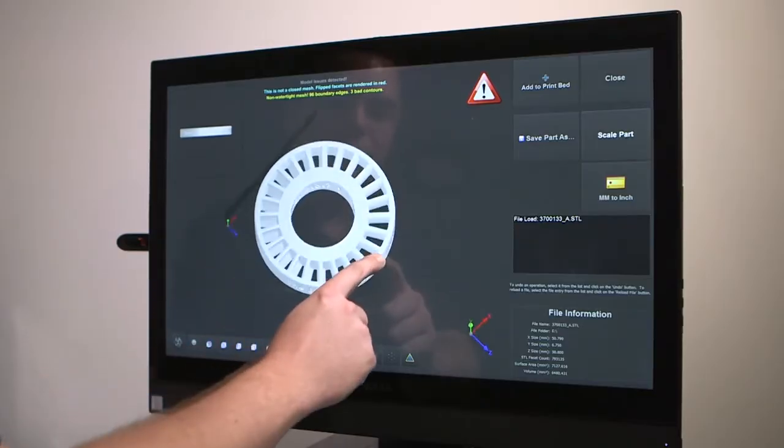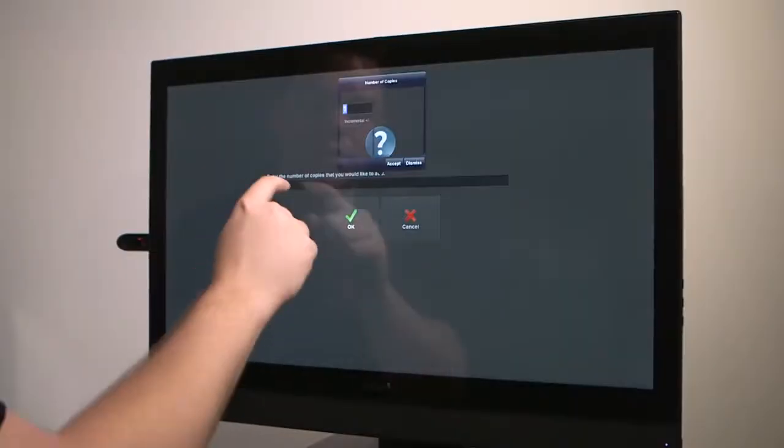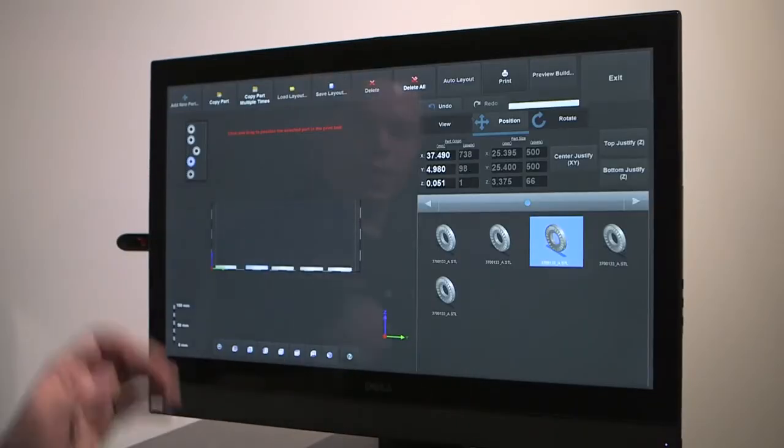One of the really nice things about the equipment is it comes with very nice software. You can actually watch the part as it's being built — you can see what layer you're on as the print is progressing. And there's a great three-dimensional interface where you can see where all the parts are in your build and you can pack that build really efficiently.